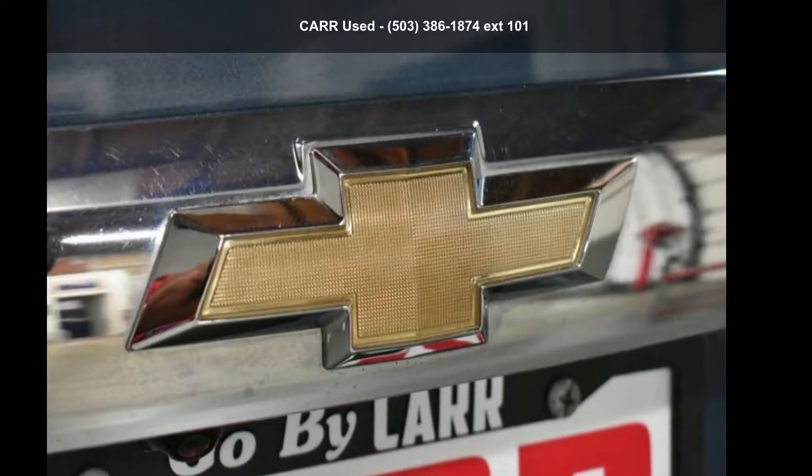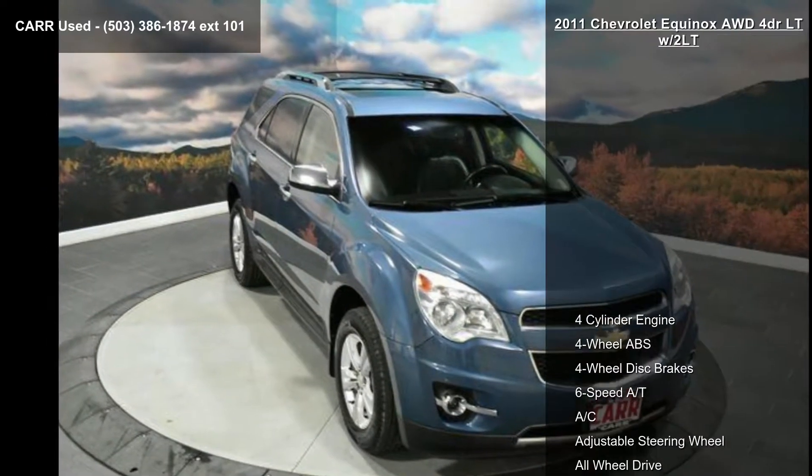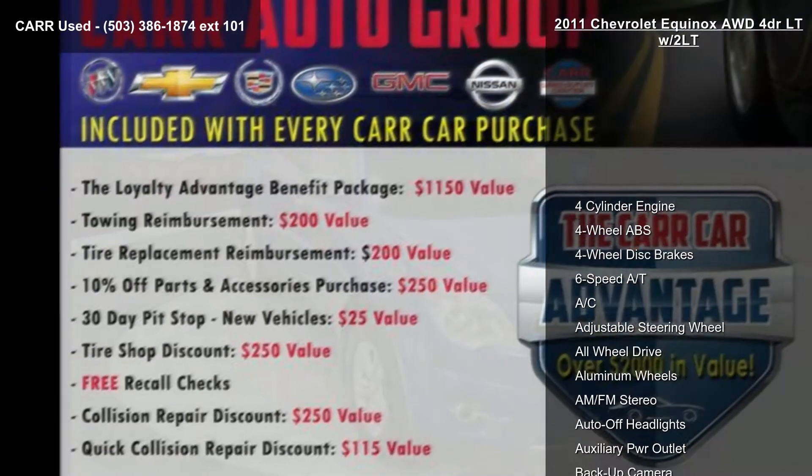Presenting the Chevrolet 2011 Equinox 4-door LTZ/2LT. If you are looking for an automobile with great features, look no further.